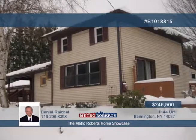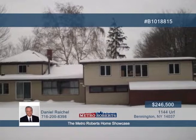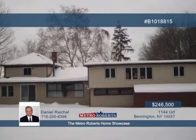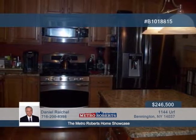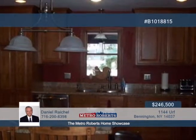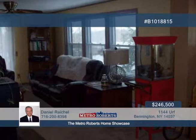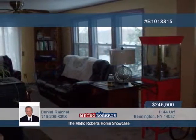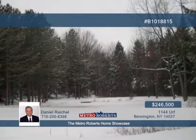Experience country living at its finest with this three-bedroom, two-and-a-half-bath home seated in the town of Bennington, in the midst of towering pines. This outstanding property boasts many upgrades and much remodeling. Enjoy the newly remodeled kitchen, master bedroom and bath, new metal roof and carpeting. Additional updates include the electric, plumbing, and new hot water baseboard heating system. This beautiful wooded five-acre parcel with large pond is excellent for hunting, hiking, and fishing. Schedule an appointment with Daniel Rachel and make this house your home.